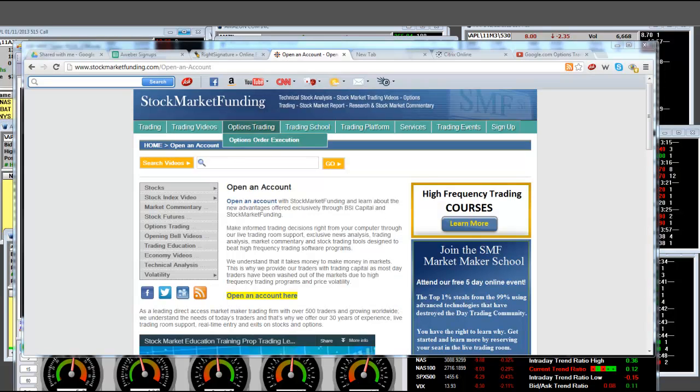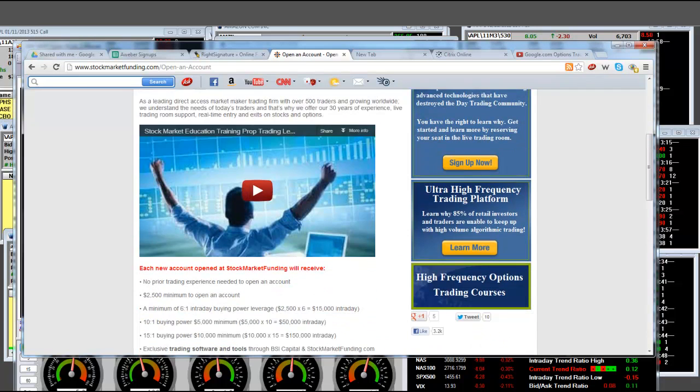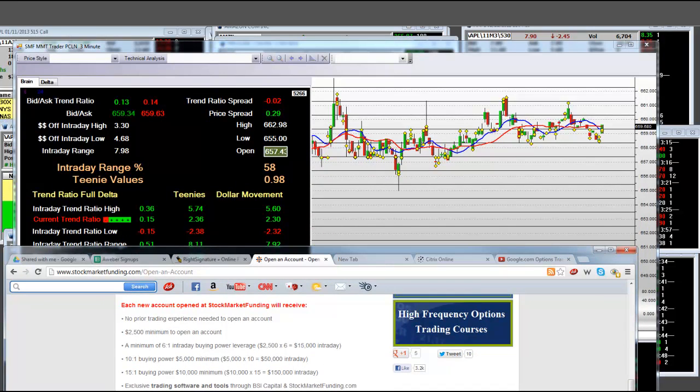Click to open an account. We're direct access to the market, and here's the thing: we're going to put up the money while you're in the school. If you're in one of our option pits or equity pits, we're still going to give you this money — a $10,000 account with 15-to-1 buying power — so that you have enough money to make these moves. This long and short intraday takes money to make money.